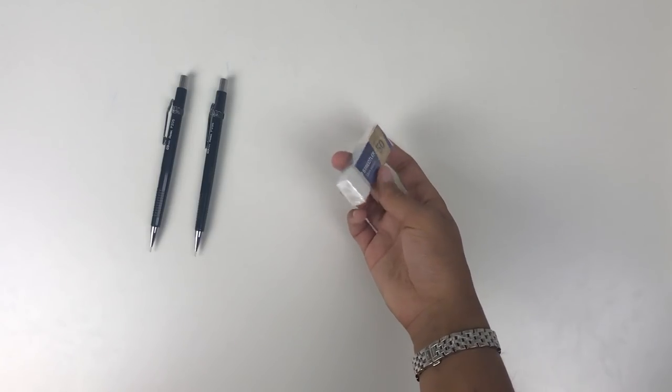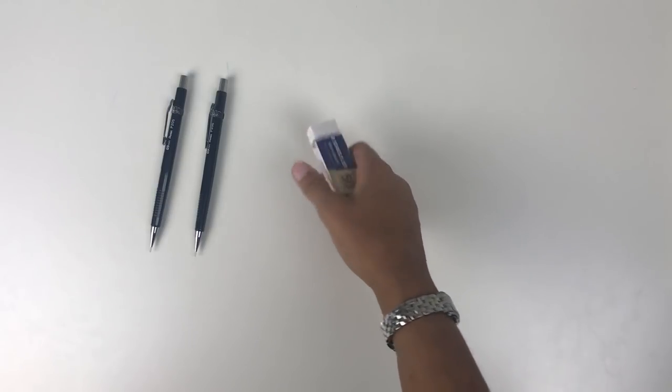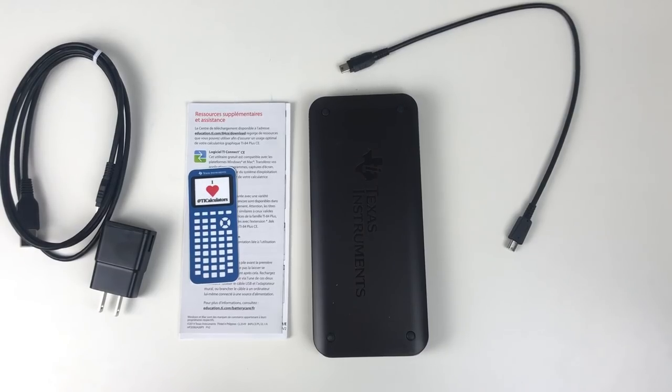I also have a new Staedtler eraser. I think these erasers are fantastic — they never really smudge and just get the job done.